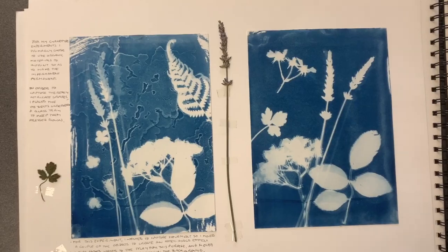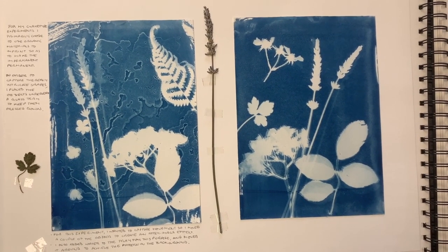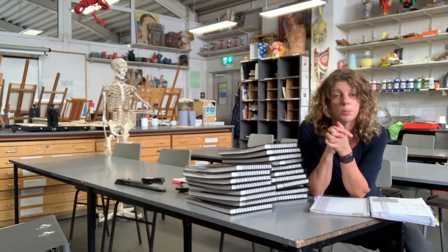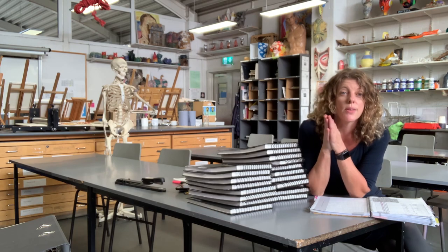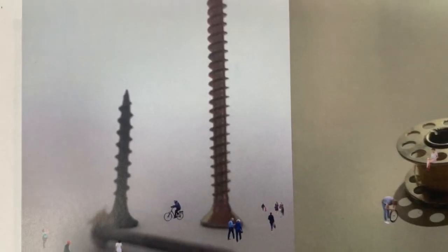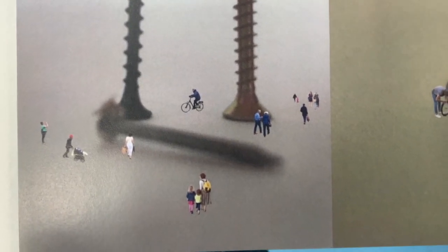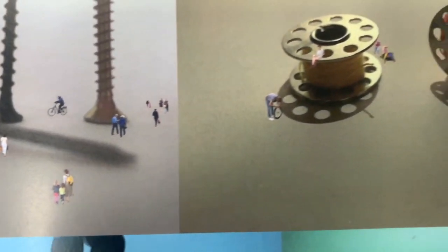They next have the chance to investigate photography, film, animation, and Photoshop. We have Adobe Creative Suite because we believe it's really important to get students using industry-standard software, so they can hit the ground running when they get to university or the job market.